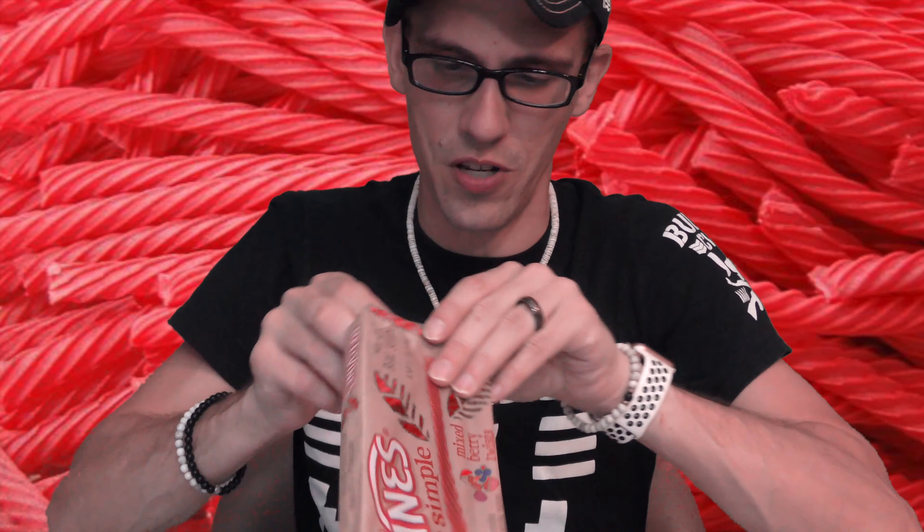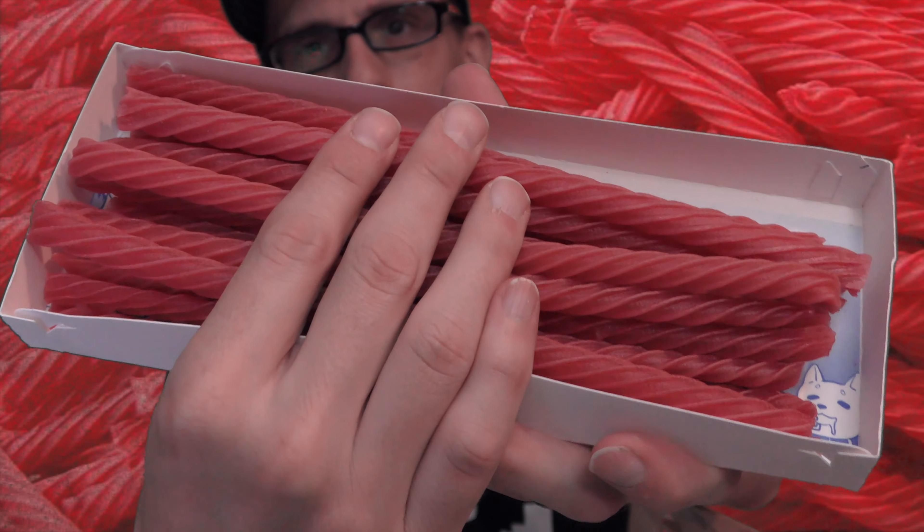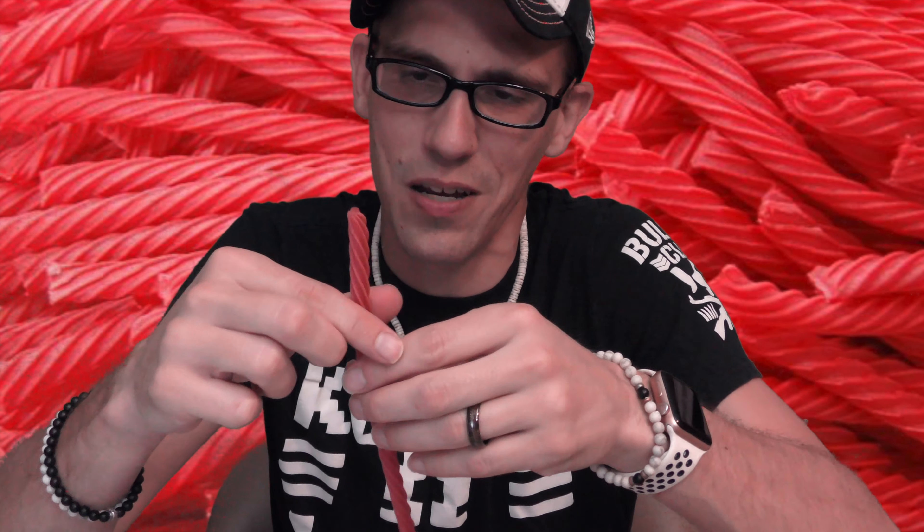I'm going to open this up. Red Vines are in a little tray — they do look like regular Red Vines, so I don't really notice much of a difference visually. What I like about Red Vines is that they feel softer than Twizzlers. They just have a softer texture, and I like the flavor better. Maybe that's just me, but these are ones I like the flavor better on.